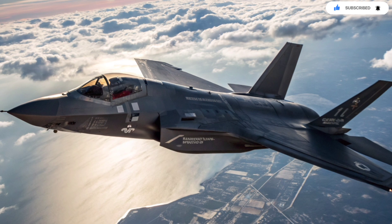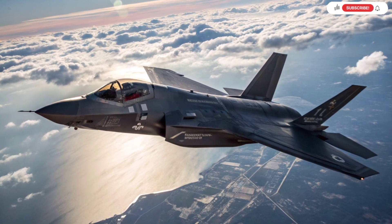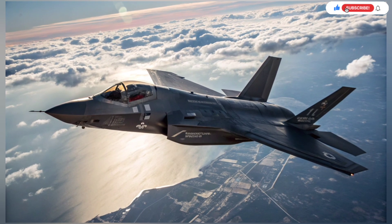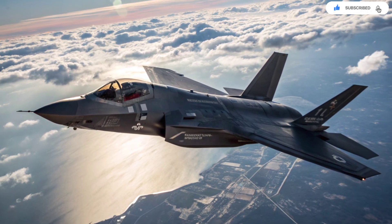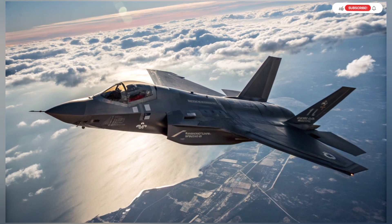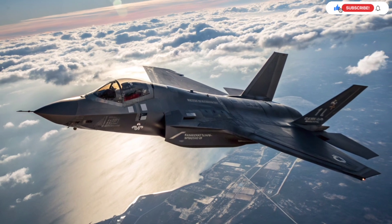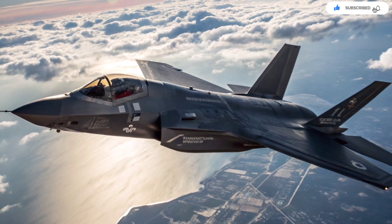Israel also uses the Adir as a testbed for sixth-generation technologies. New sensors, new missiles, new electronic warfare modules, and even potential drone swarming integration are being trialed on the F-35i. By continuously upgrading rather than waiting for major modernization cycles, Israel ensures its Adir fleet stays ahead of emerging threats. It's a constantly evolving platform, not a static aircraft.